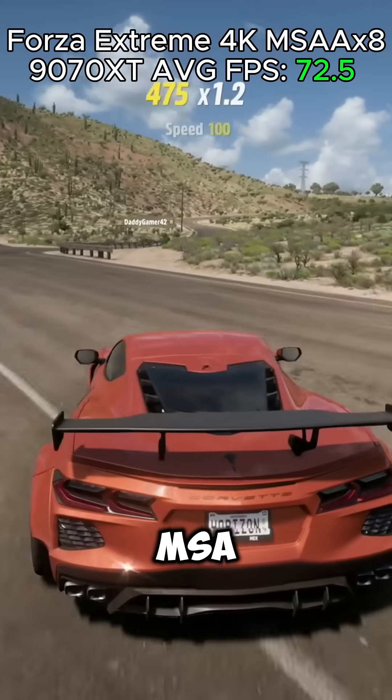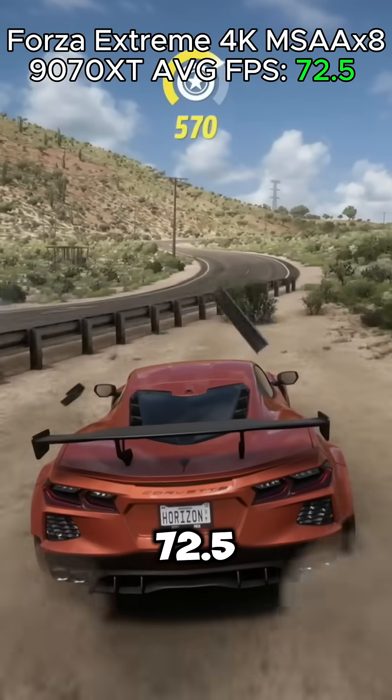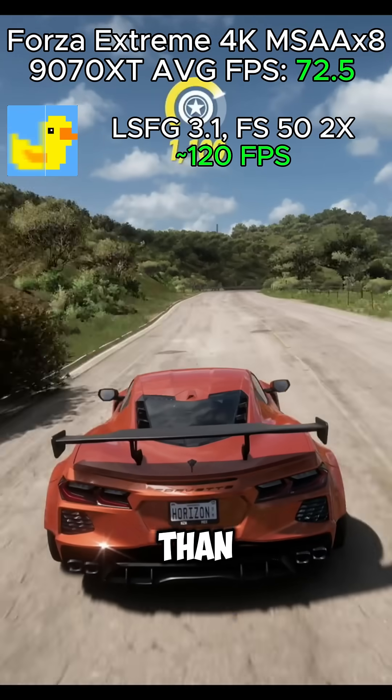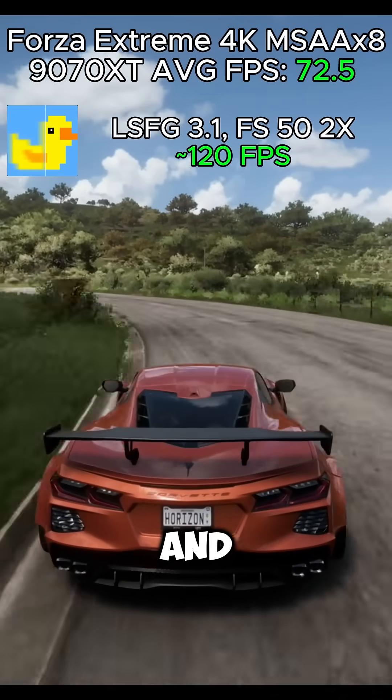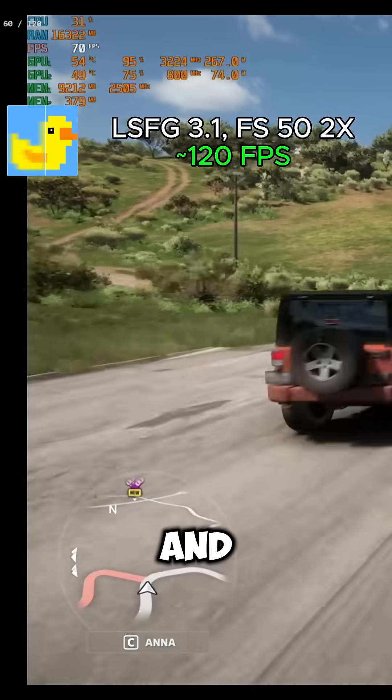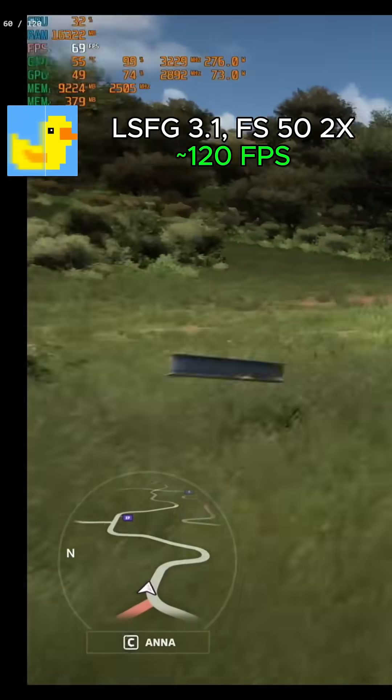Forza at extreme settings, MSAA x8 was getting 72.5 FPS on average. This is more than playable in itself, but we can actually turn on frame generation at the 2x multiplier at 50 flow scale and we can easily get 120 FPS — and that's the limitation on my monitor at 60Hz 4K.